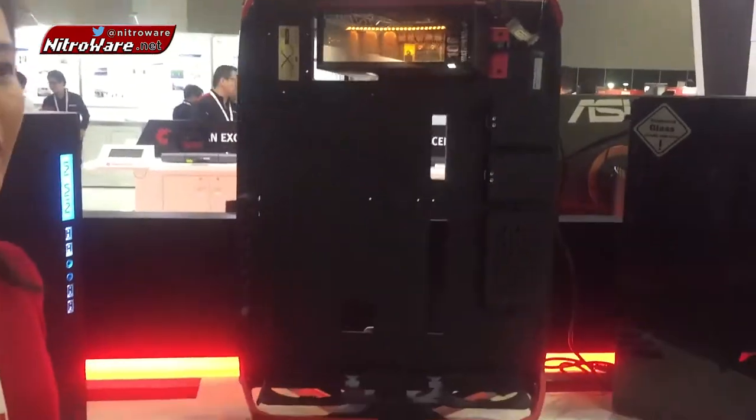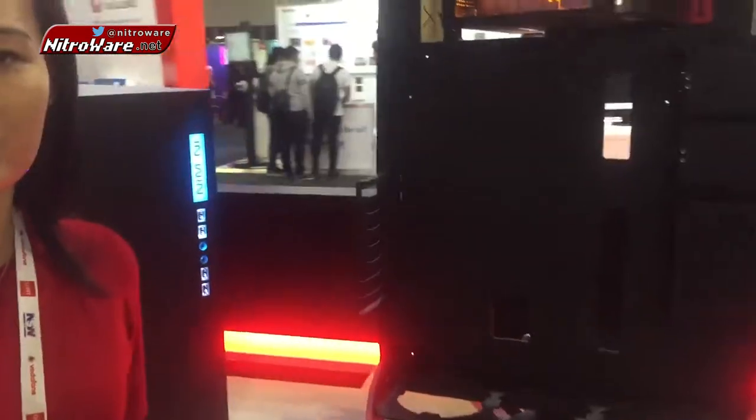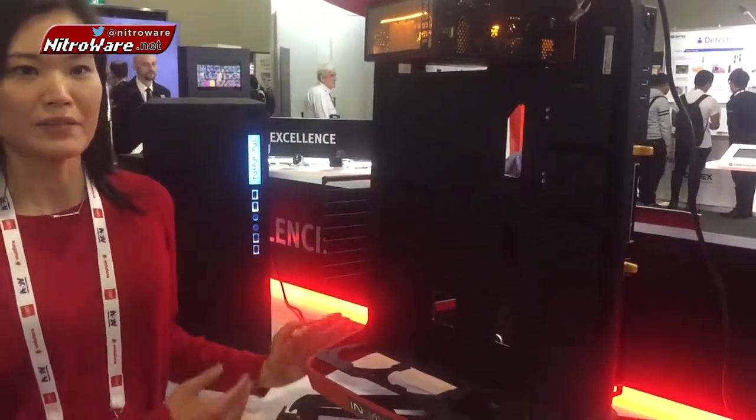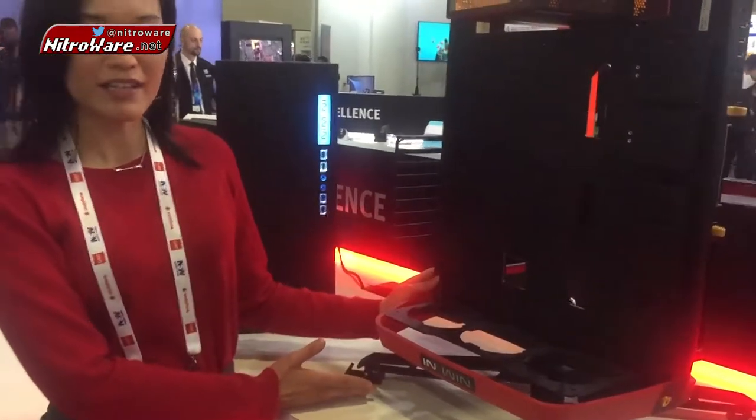Hi, I'm Catherine, Australian UCN Channel Sales Manager. Today I would like to show you our signature case, the X-Frame 2.0. This case was launched to celebrate Inwin's 30th anniversary. It's based on the professional case bench on this slide.